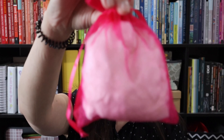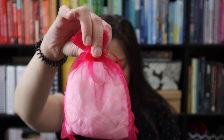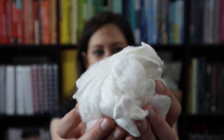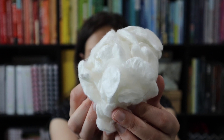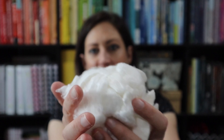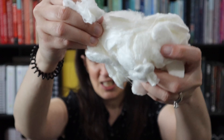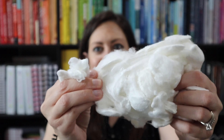One ounce of de-gummed mulberry silk cocoons — that must be what is in this bag because it feels kind of clumpy in little cocoons. This feels so clumpy, but soft and smooth and shiny. The texture on this — these are mulberry silk cocoons. It's all kind of stuck together even though it says de-gummed. This is gonna be really interesting to work with.